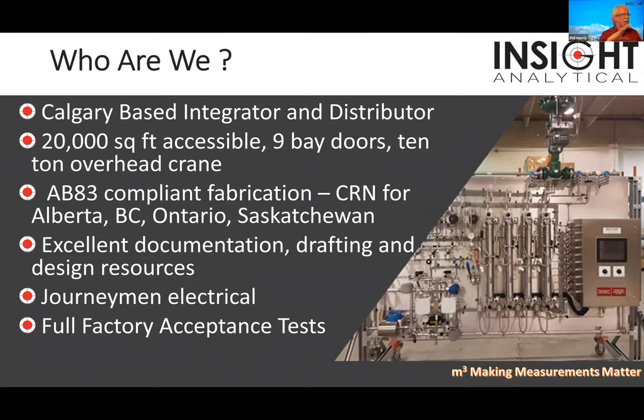Insight began by taking this technology and bringing it to market. We worked with companies like Fleur in Canada to get this technology accepted into first facilities. What we are now is a Calgary-based systems integrator and distributor of products. We operate out of a 20,000 square foot facility with big bay doors and a 10-ton overhead crane that we can pull a full analyzer building into for complete systems integration.